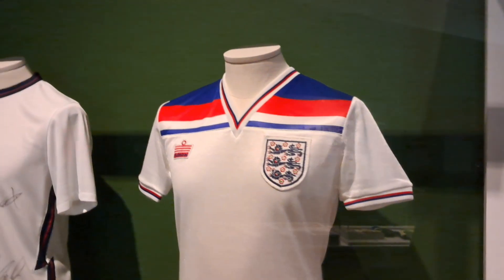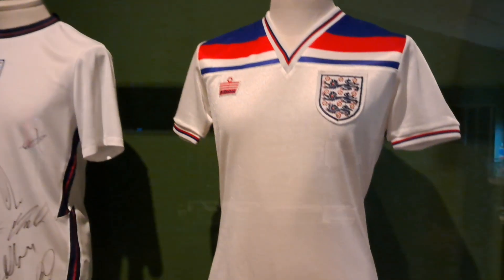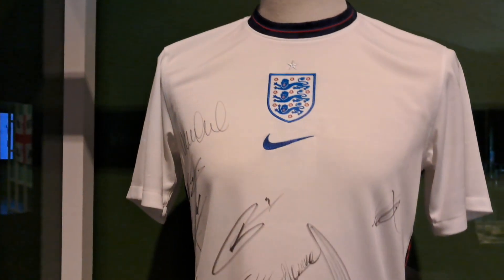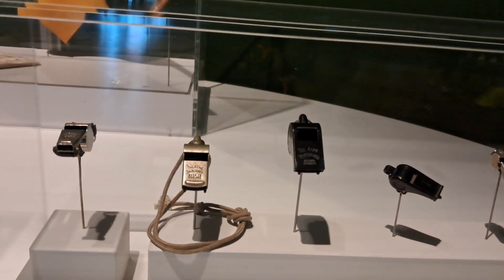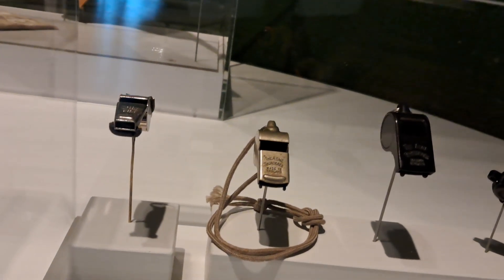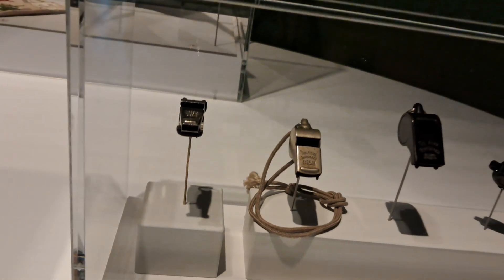Some of these items have been loaned by football clubs and museums. This one's been signed by the team. One of them is from the World Cup from 1974, from the FIFA World Cup.